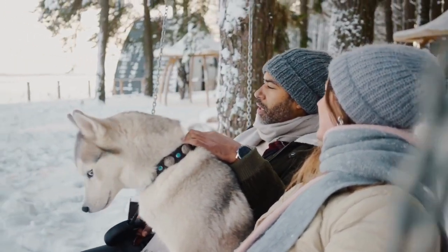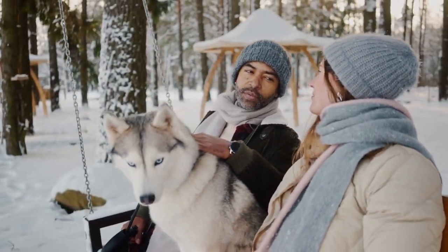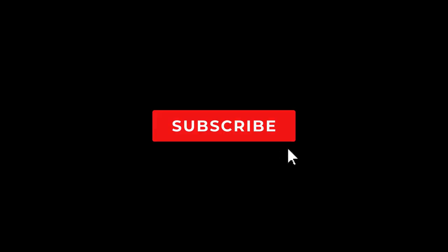Ready to find your new best friend? Visit your local shelter or rescue organization today and meet the amazing dogs waiting for their forever homes. Your perfect match awaits.